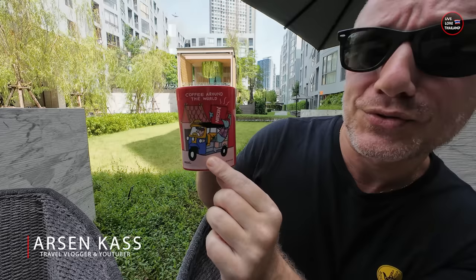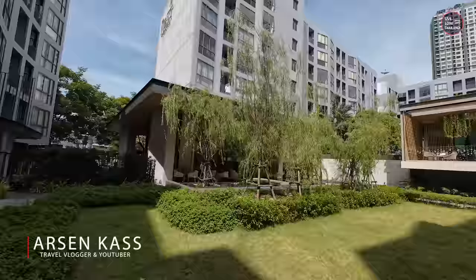Welcome guys, welcome to our new house — it's so quiet here! Good morning guys, this mug I got yesterday is really nice, it's got a tuk tuk on it.